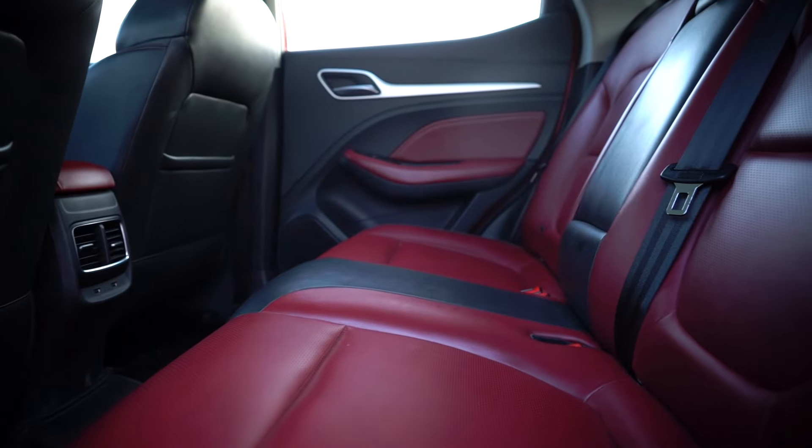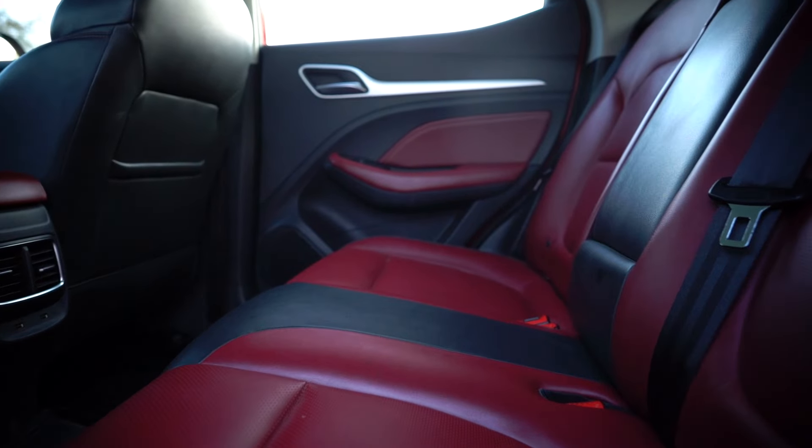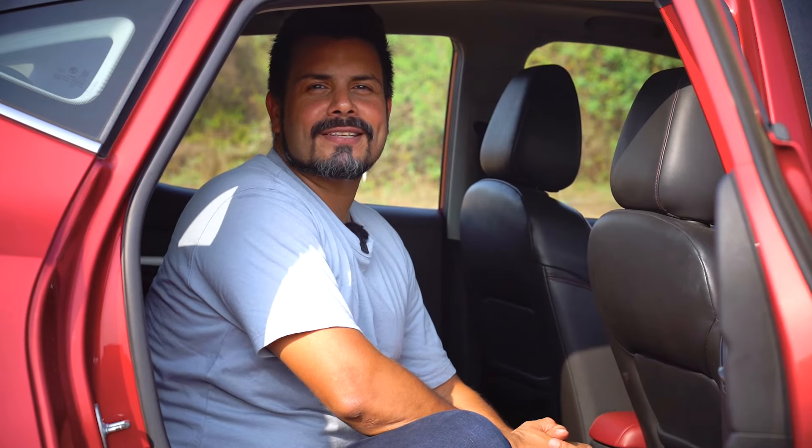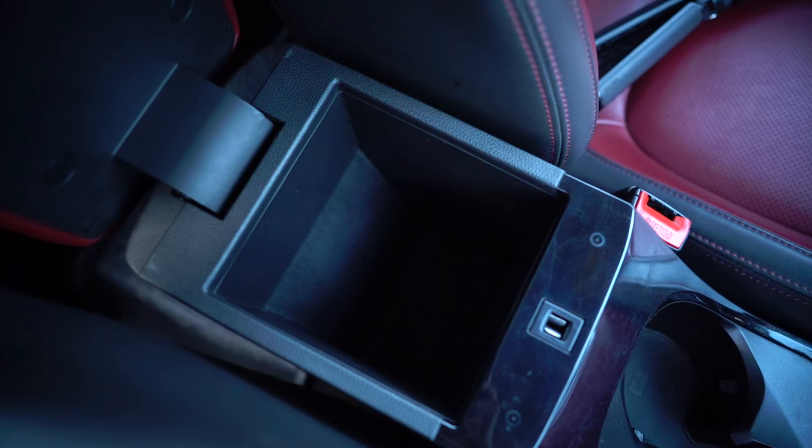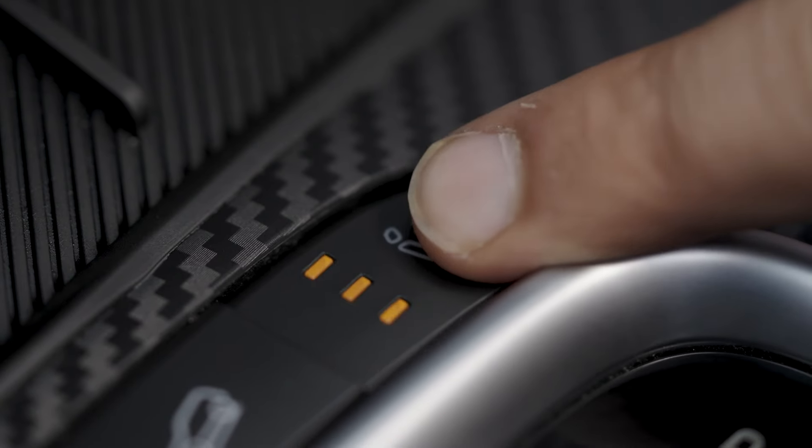The seats are well-padded and offer great support and cushioning, while the cabin also has plenty of storage spaces like bottle holders and cubby holes for knick-knacks. Features like ventilated seats and wireless charging add further to the fantastic list of comforts inside the cabin.